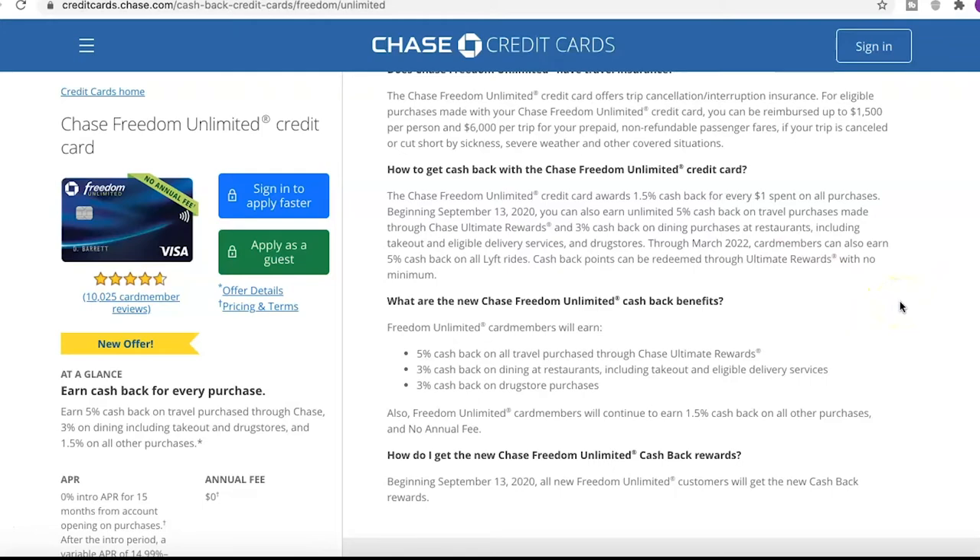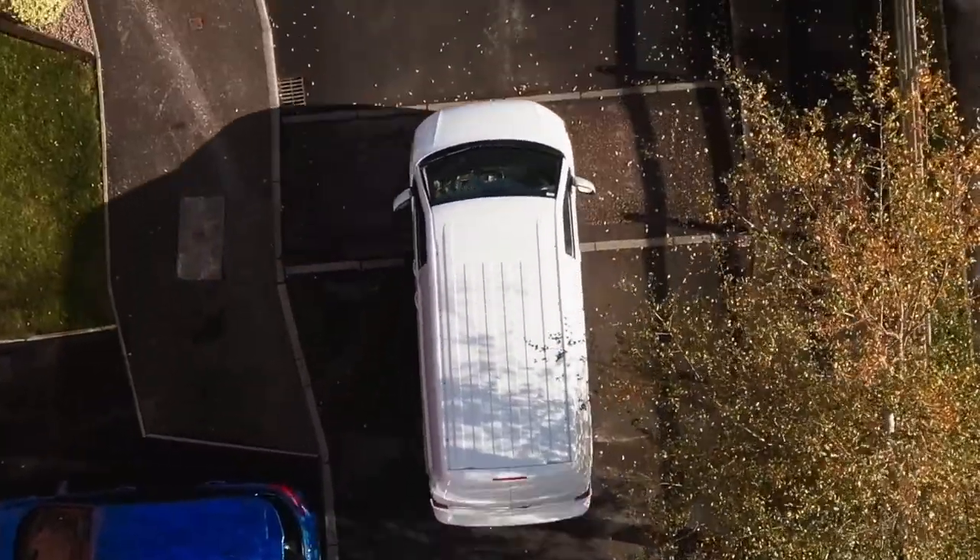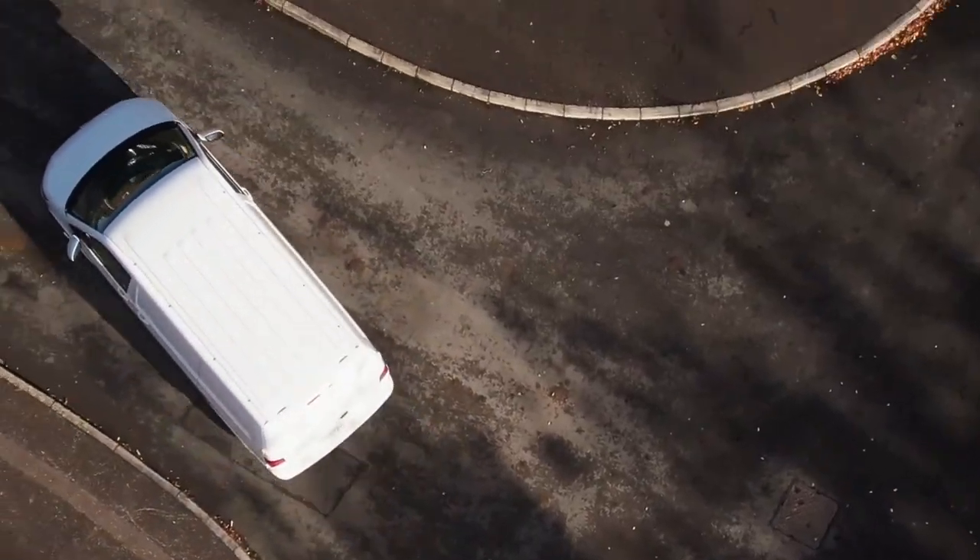How do you get cash back with the Chase Freedom Unlimited? The card awards 1.5% cash back for every dollar spent on all purchases. Beginning September 13, 2020, you can also earn unlimited 5% cash back on travel through Chase Ultimate Rewards, 3% on dining including takeout and delivery, and 3% at drug stores. Through March 2022, card members can also earn 5% cash back on all Lyft rides — so if you use Lyft a lot, that extra 5% can definitely add up.